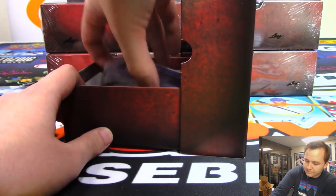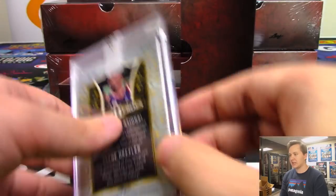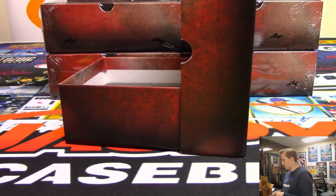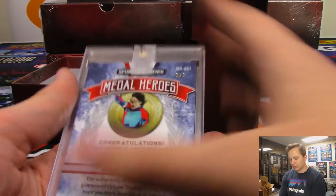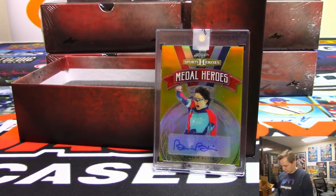Next — we got another Clyde the Glide Drexler going out to Josh Bruce, four out of ten. Four out of ten blue wave, Josh Bruce hits another Drexler. And we got a gold Bonnie Blair metal heroes for Eric — that is a one-of-one Bonnie Blair one-of-one autograph for Eric Bailey.